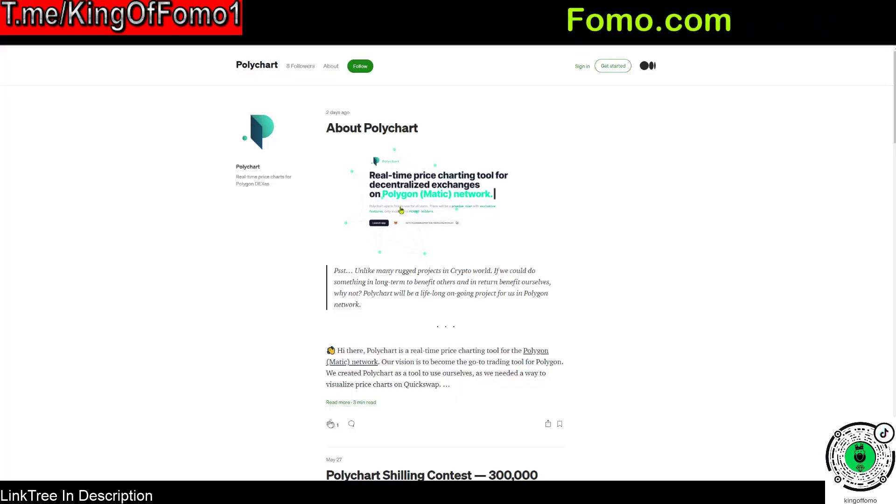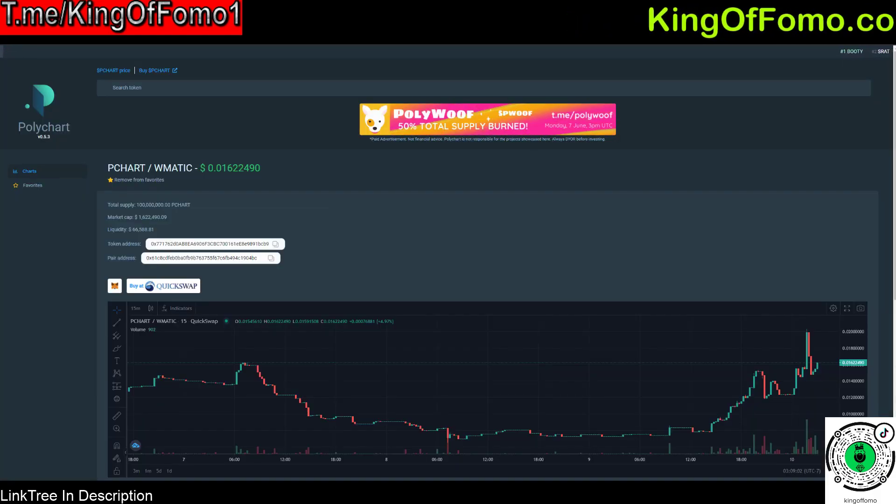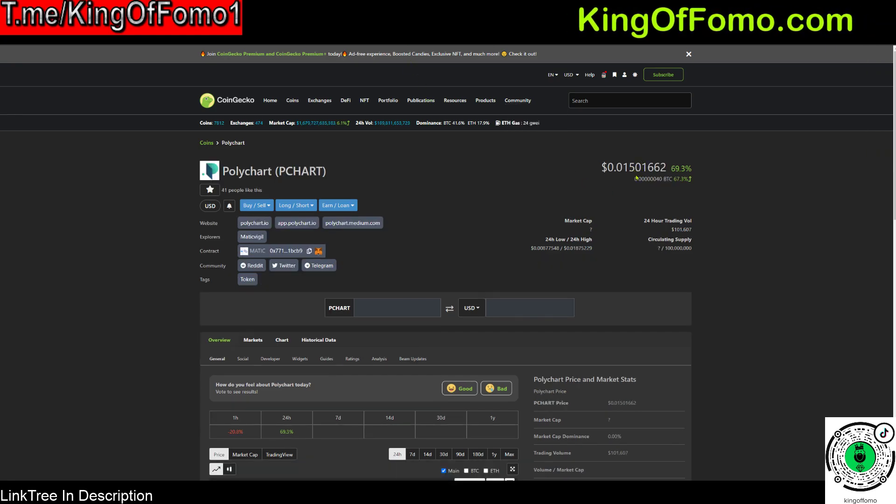Let's compare it to DexTools, which is the top chart-viewing token on the Ethereum blockchain — currently sitting at about 31 cents. Accounting for the supply difference, Polychart's supply is about one and a half times that of DexTools. So doing a one-to-one comparison, if Polychart performs equally as well as DexTools, you're looking at roughly a 23-cent token for Polychart.